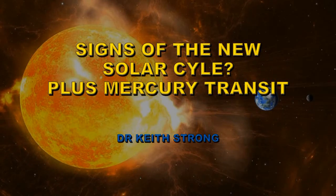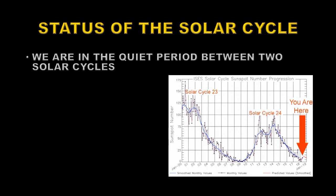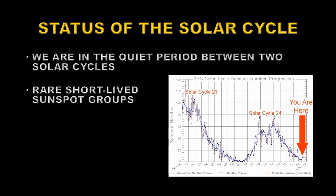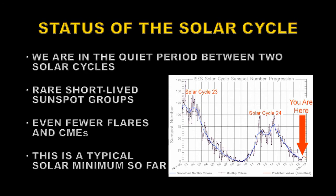Welcome! The Sun has been very quiet for the last few months, but now we've just seen some more signs of solar cycle 25 appearing in a new region that's just come over the southeast limb. We are in the quiet period between two solar cycles, solar cycle 24 and solar cycle 25, characterized by rare short-lived sunspot groups from both cycles and even fewer flares and very few coronal mass ejections. This is typical of a solar minimum so far.